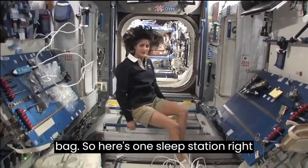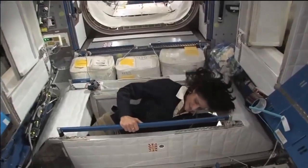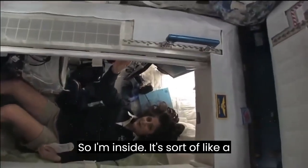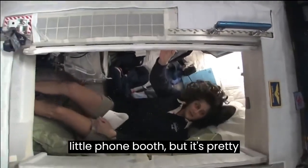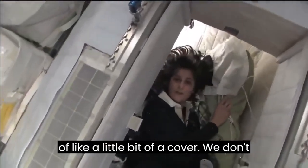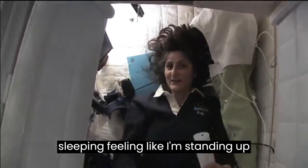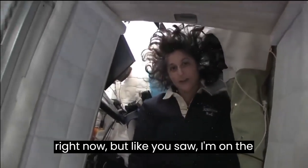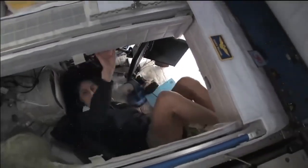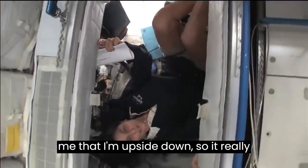You just sit in your sleeping bag. Here's one sleep station right here — I'm going in right now. So I'm inside. It's sort of like a little phone booth, but it's pretty comfy. I've got a sleeping bag right here. You can sleep in any orientation — I have it feeling like I'm standing up right now, but I'm on the floor. It doesn't matter if I turn over and sleep upside down — I don't have any sensation in my head that tells me I'm upside down.